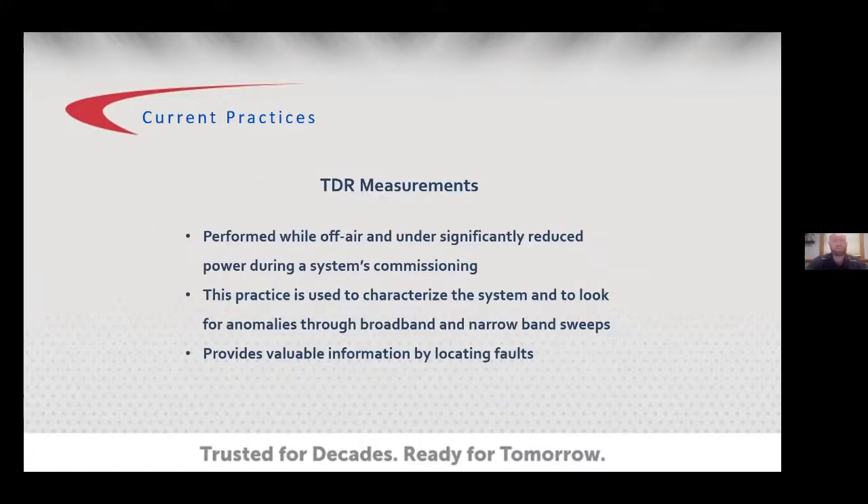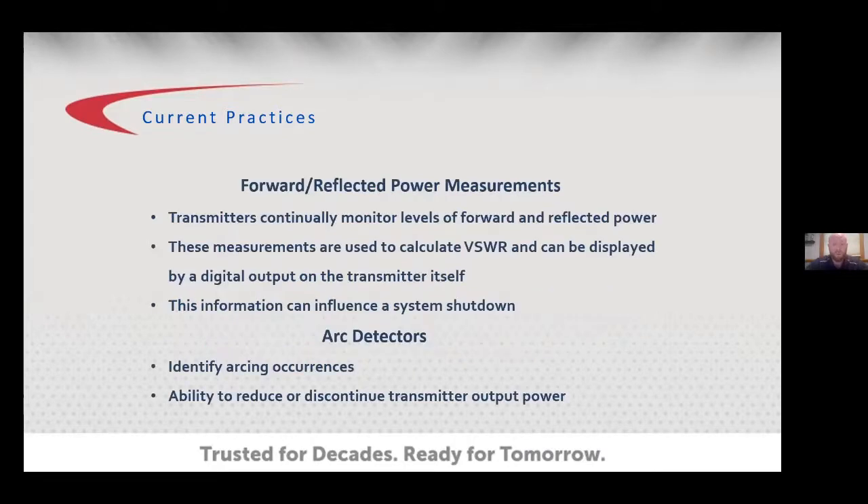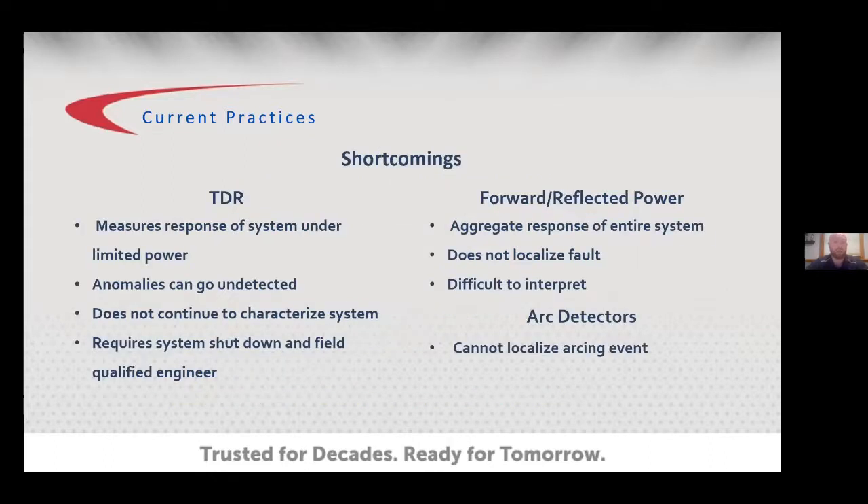Arc detectors monitor the occurrence of an arc and log the data appropriately. One shortcoming of time domain is that it's performed while off-air and under significantly reduced power during commissioning. It characterizes the system and looks for anomalies from installation but is a finite, one-time measurement. Forward and reflected power measurements can be interlocked into the transmitter to trigger foldback mode, reduced power output, or rapid shutdown when a VSWR threshold is exceeded. Arc detectors can also interlock to the transmitter.